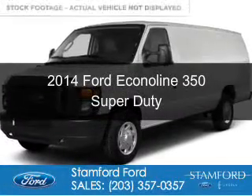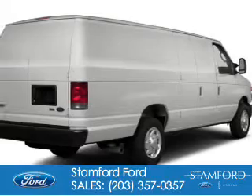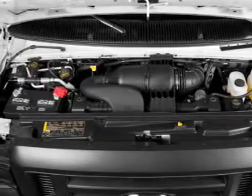This is a new 2014 Ford Econoline 350 Super Duty, powered by rear wheel drive, a 5.4 liter 8-cylinder engine, and a 4-speed automatic transmission.